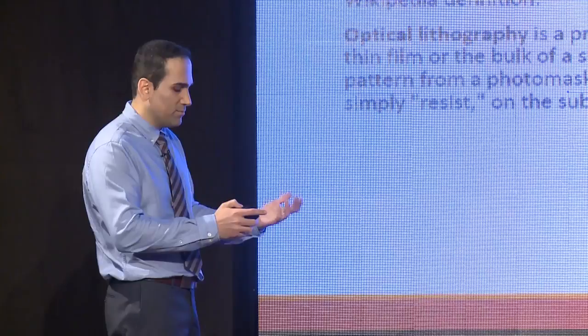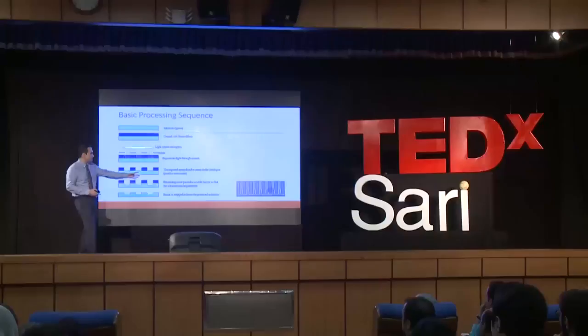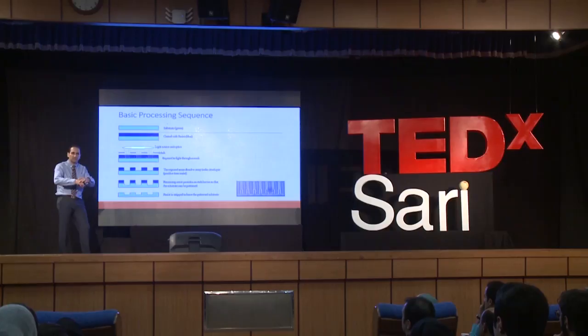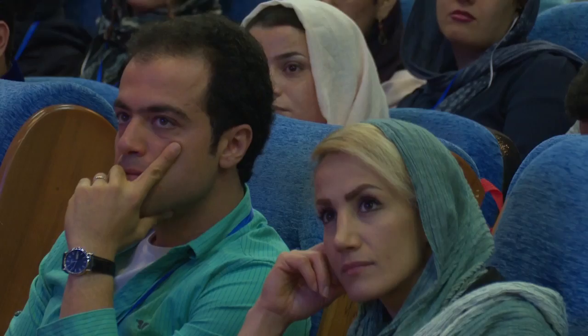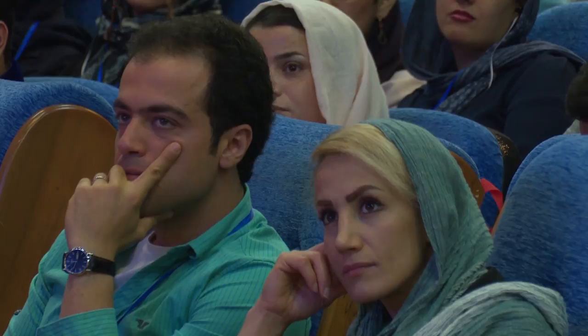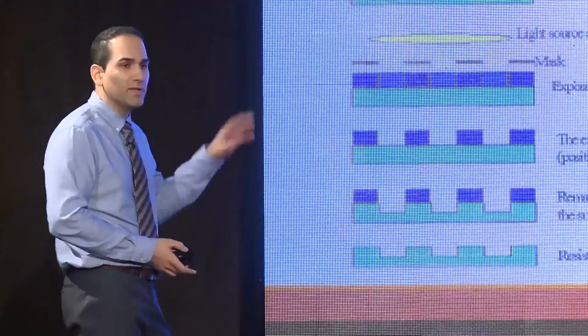What you end up with, as seen in the picture on the right, are lines and spaces — essentially the electronic circuitry on a nanometer scale. You have billions of these lines and spaces enabling you to make a transistor. Let me give you a basic processing sequence. There are many sequences in semiconductor manufacturing that are critical, but lithography is by far the most difficult because it pushes the limit of technology.